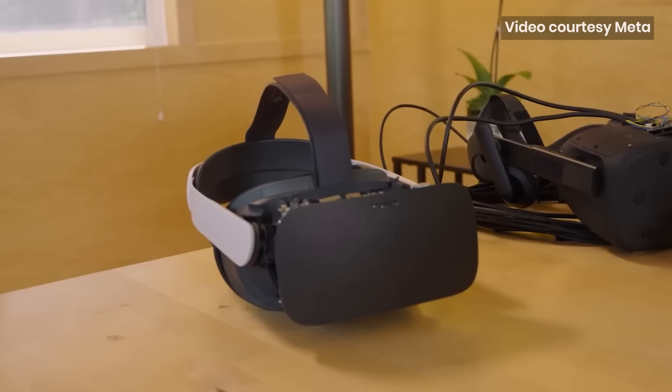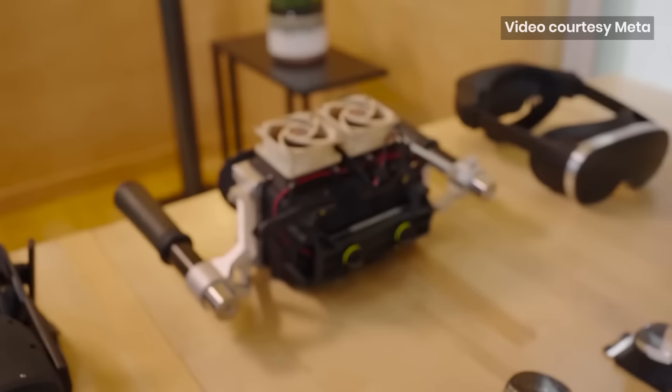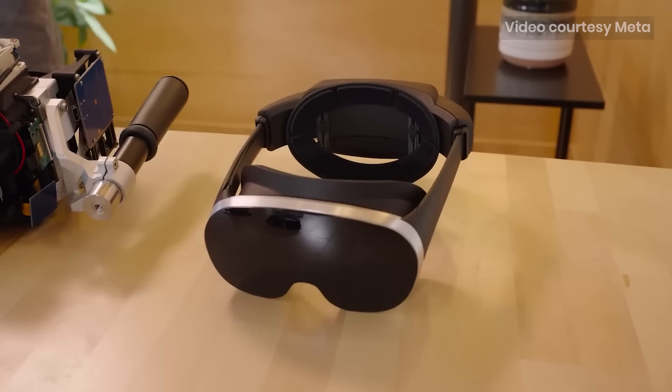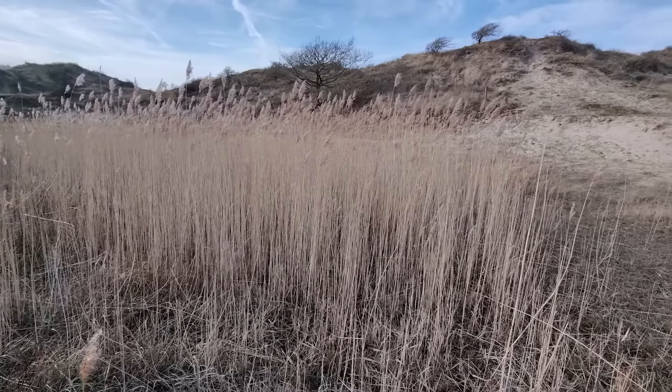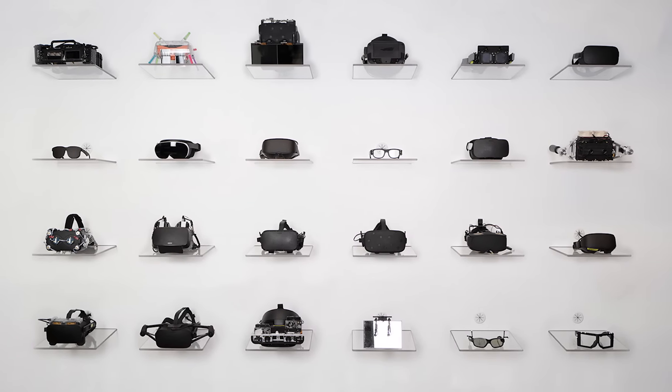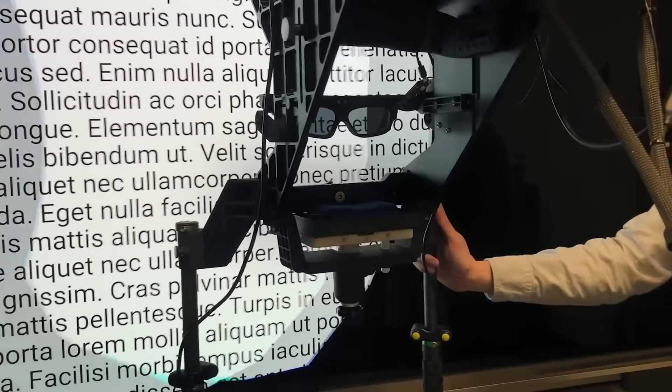This week, Meta showed off what those tens of billions of dollars invested in the VR industry have been spent on, and it got me pumped, so I wanted to share it. Meta aims to make virtual reality so real that you won't be able to tell the difference between VR and real life. They showed how far they are achieving this by showing their headset prototypes in action.